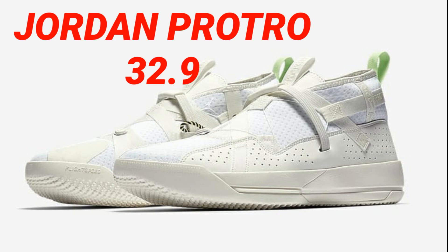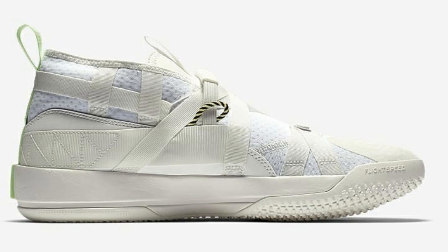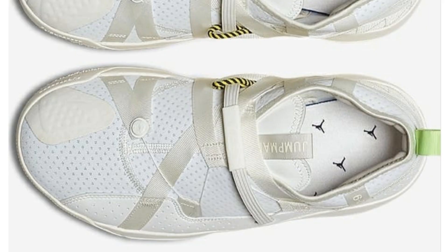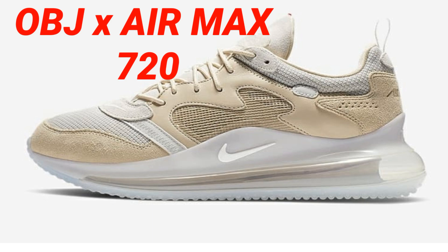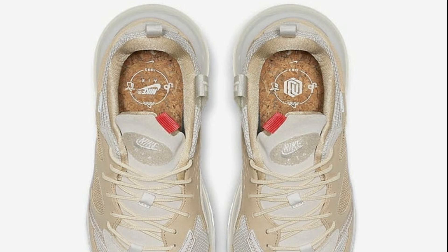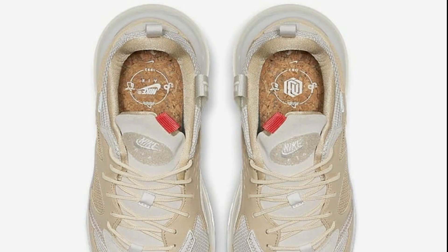We got the Jordan Pro Tro 32.9. Not sure where this came from — it just came out of nowhere. Looks pretty unique, like a Jordan 33 mixed with one or two other shoes. Let me know your feedback on what these shoes look like. They have the lacing system that Jordan 33s have. Pretty cool colorway but I would pass on that. Odell Beckham is back again with the Air Max 720 in another colorway. The first colorways did move a little bit — you don't see them too much in stores. These ones are pretty cool with a soft tan and cream with white colorway, and like a cork-type insole imagery.